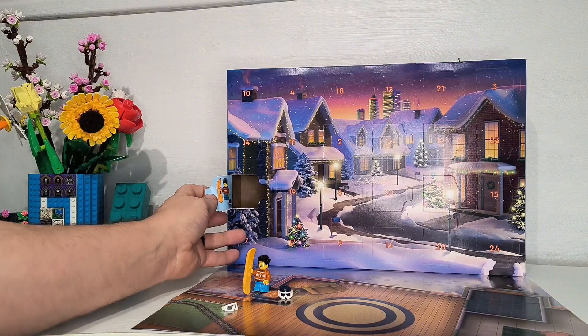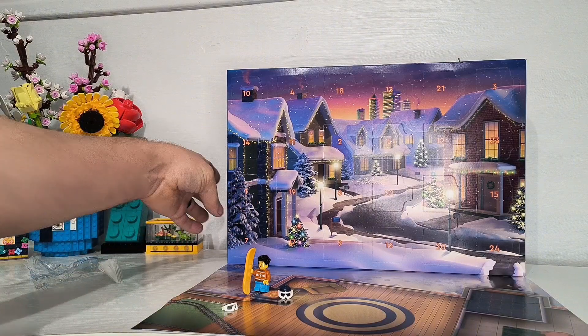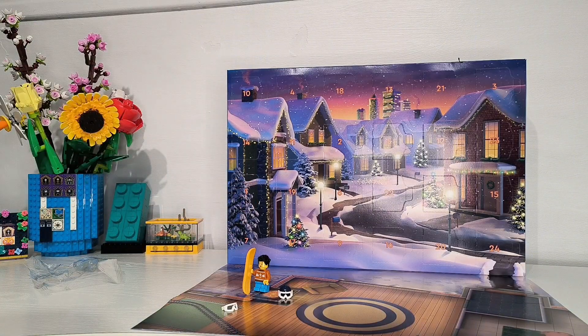Very nice start to December 2024's Lego City Advent Calendar.